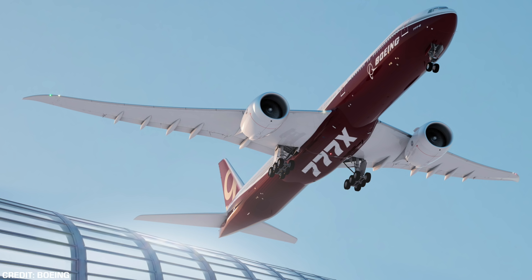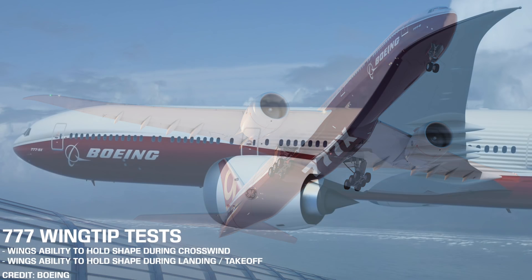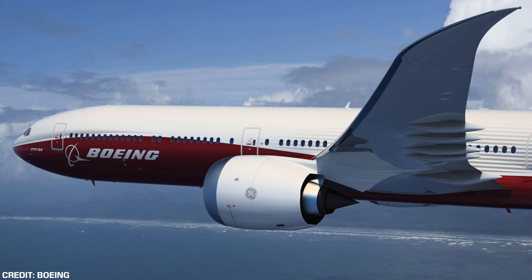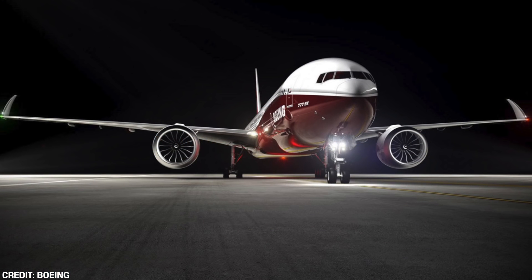Of course, there are other tests that will need to be completed, like the wing's ability to hold shape during crosswinds and, in general, during landing and so on. The certification of the wingtips will be huge in moving the program forward and getting it one step closer to that all-important all-round certification and then the first delivery to a customer.